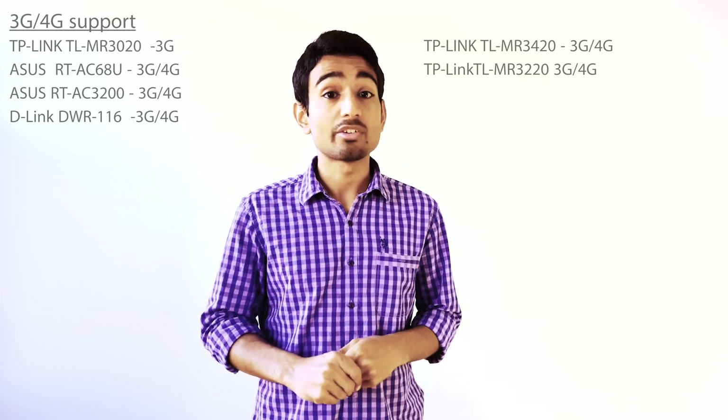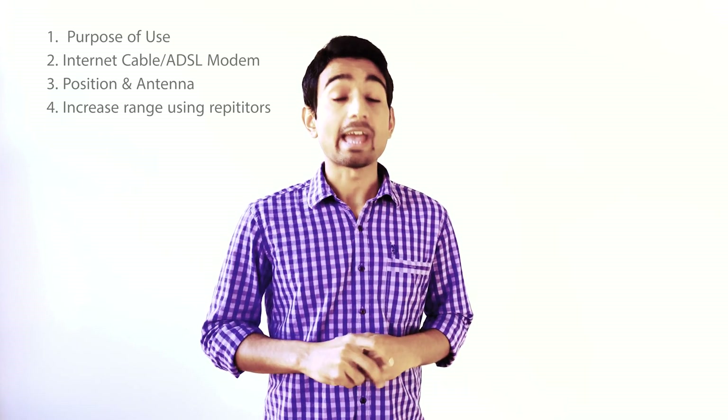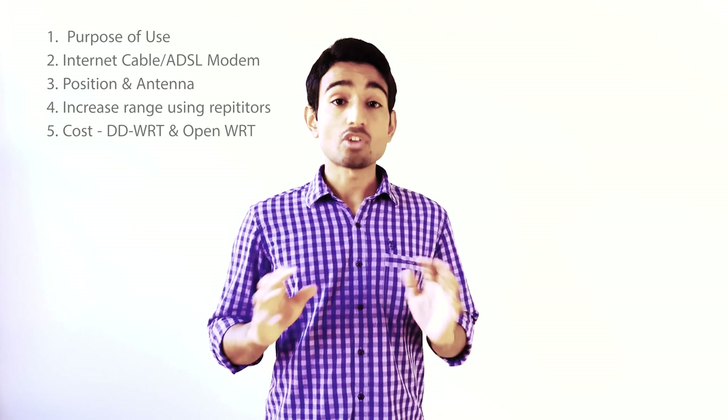Hello everyone, today I'm going to be talking about modems and routers and which one is the right choice for you in 2015. I'm going to break it down among five main steps: what's your purpose, where are you going to use your modem or router, how are you getting your internet, where exactly are you going to place it, how much range are you looking to get, and the cost.